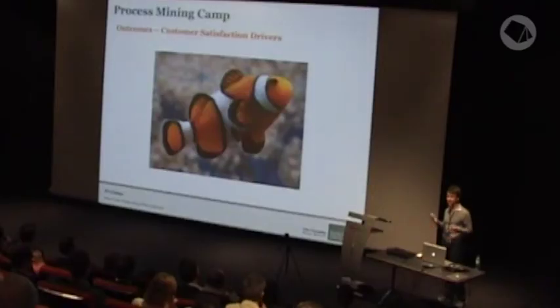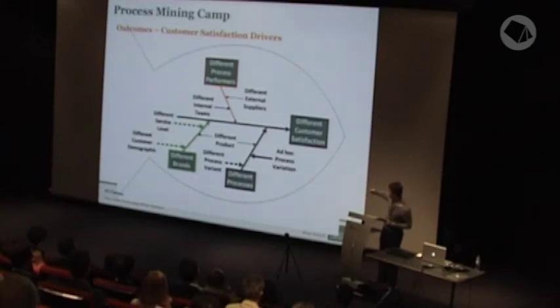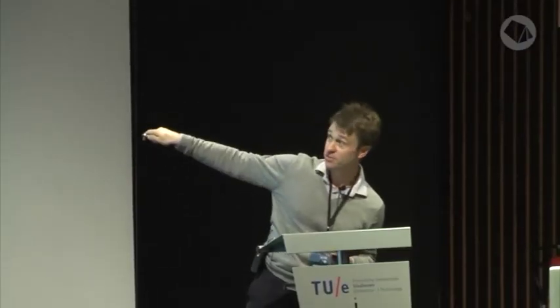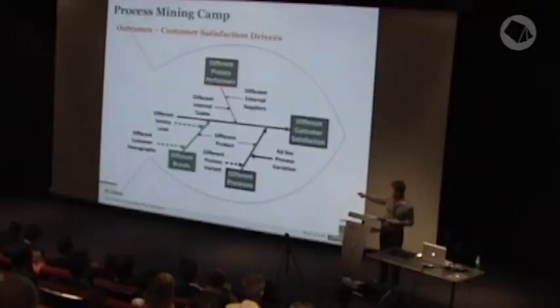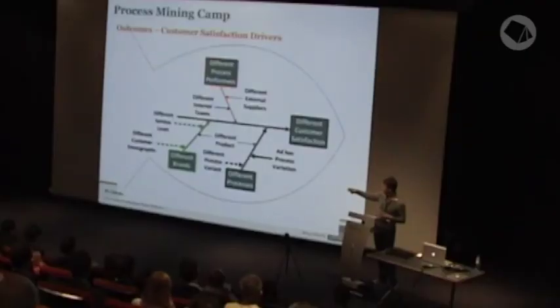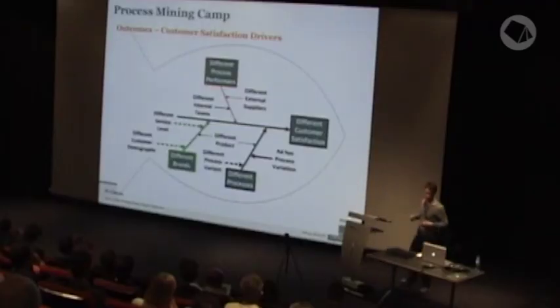Let's look at designing a happy process versus a fast process. Some things are actually quite similar — ad hoc process variation flows right through and does have an impact. Who is performing the process is less impactful in the satisfaction space. What looms larger is different brands and potentially different customer demographics and different service levels. We don't really control the customer expectations that come with each brand, but the service levels certainly we can manage.